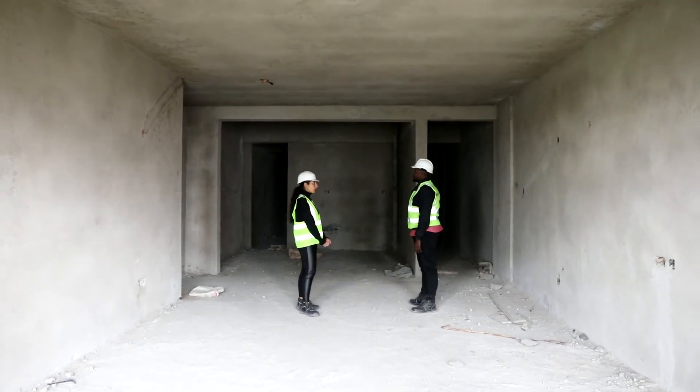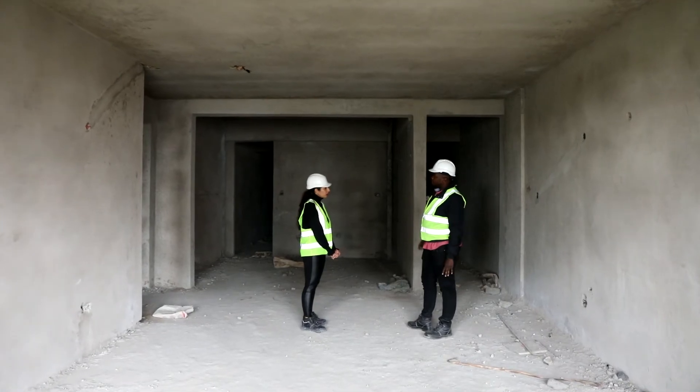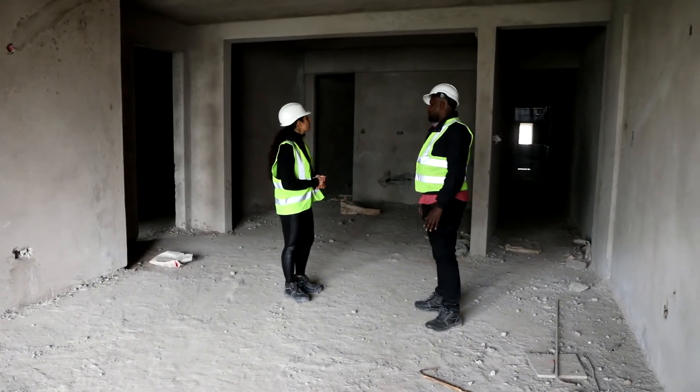We are on the sixth floor, Block A. On both blocks, plastering has been done 100%. Block A, sixth floor — plastered with an excellent finish.